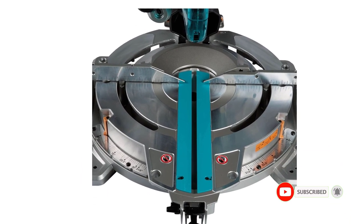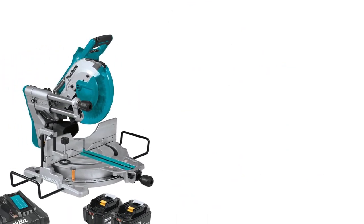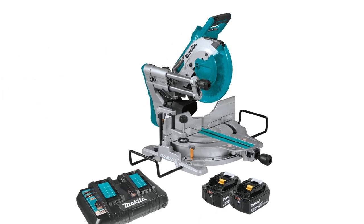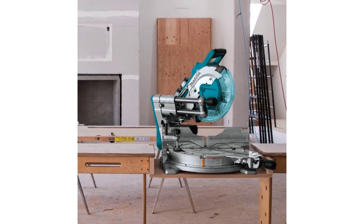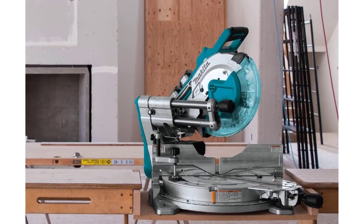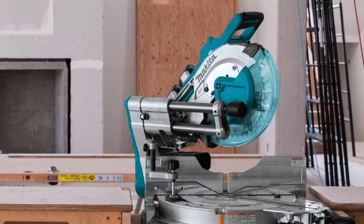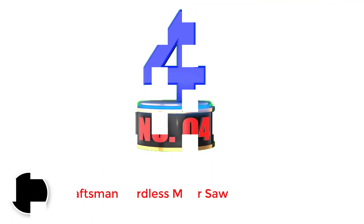I like the automatic speed change of this miter saw because it helps reduce the load on the motor, preserving its lifespan. A single charge will yield up to 334 cuts for 2x4 SPF (spruce, pine, and fir). It has a bevel capacity of 0 to 48 degrees left and right, and 0 to 60 degrees for miter capacity. This cordless miter saw also has dual dust collection ports, making it easy to manage work debris and keep the cut line visible.